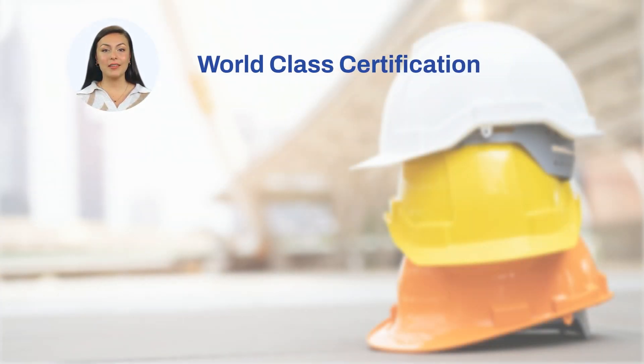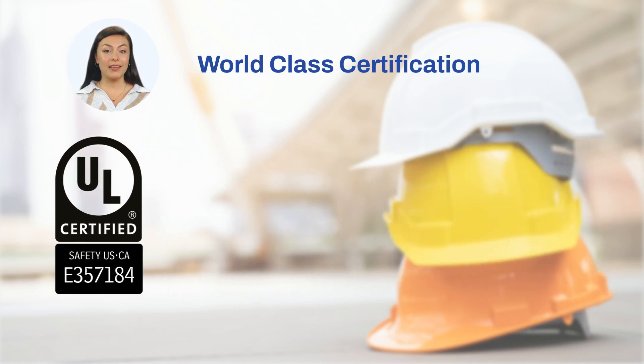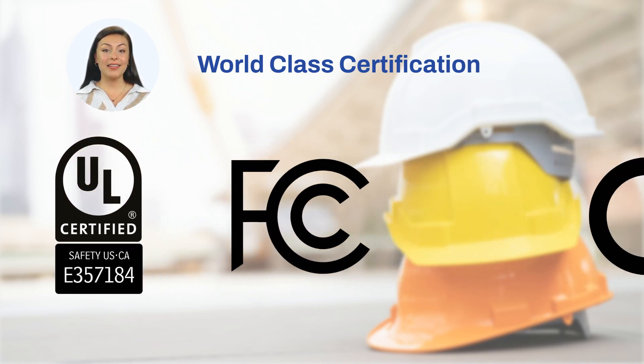To meet safety industry standards, VCO series is certified with UL Safety, FCC Class A, and CE standards.